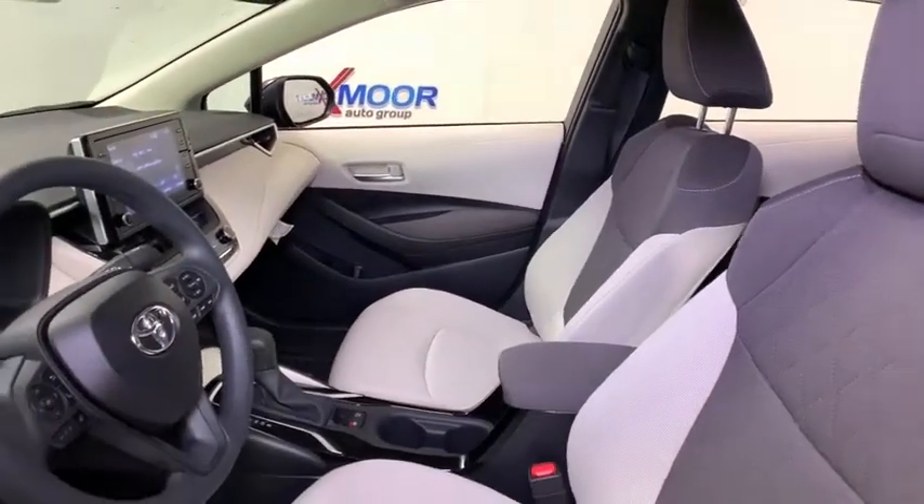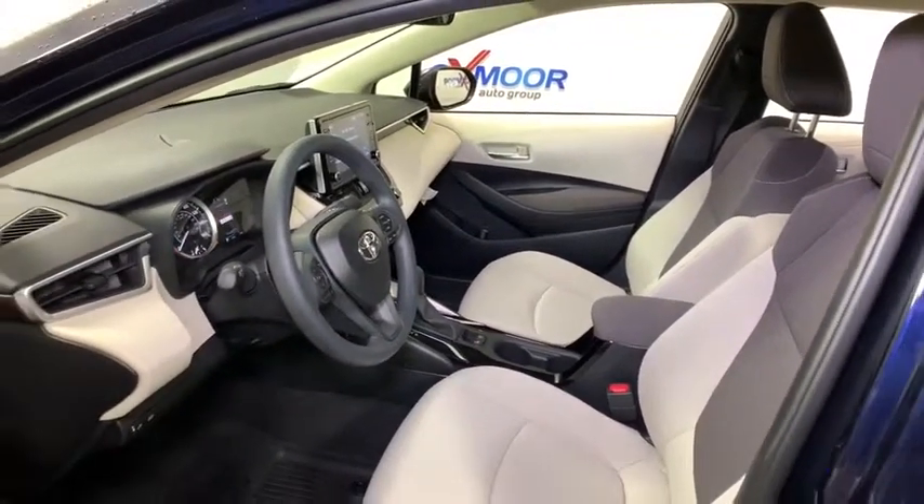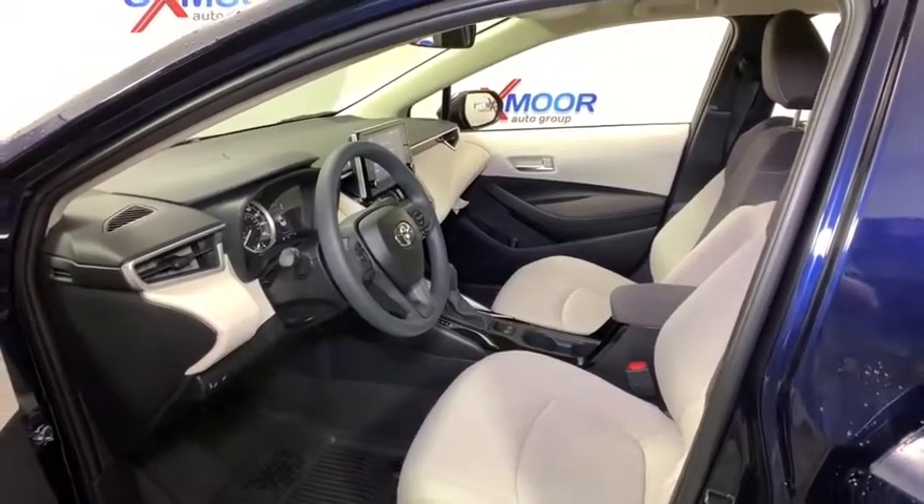Security system, trip computer, panic alarm, brake assist, tachometer, remote keyless entry, driver vanity mirror, front reading lamps, tilt steering wheel.